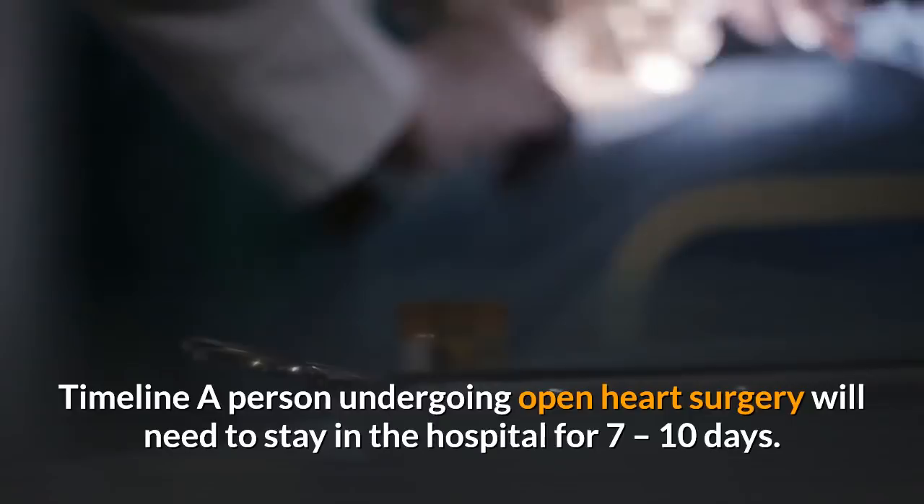A person undergoing open heart surgery will need to stay in the hospital for 7 to 10 days. This includes at least a day in the intensive care unit immediately after the operation.